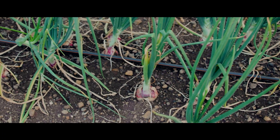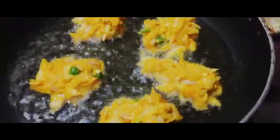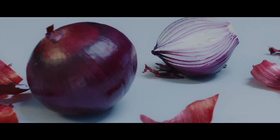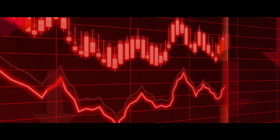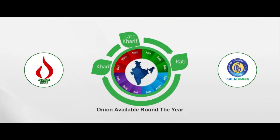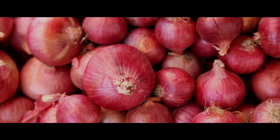Onion is one of the most important crops cultivated in India since ancient times, for adding taste and flavor to food preparations besides providing several health benefits. Despite the strong growth rate in onion production, extreme price volatility is creating havoc in the country. Rabi Onion Storage with Minimum Losses plays a crucial role in stabilizing onion prices.